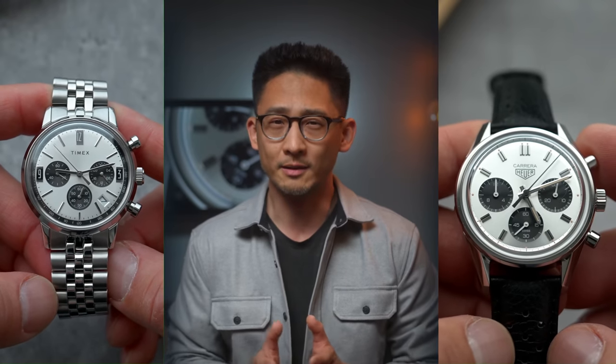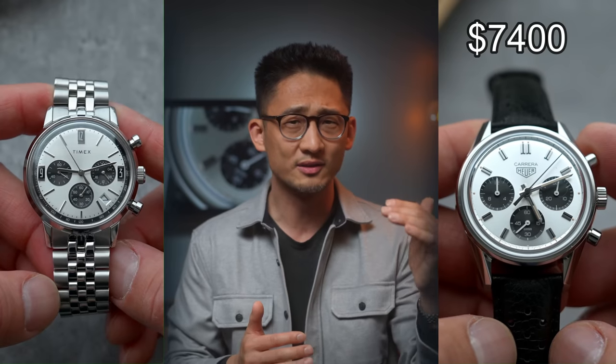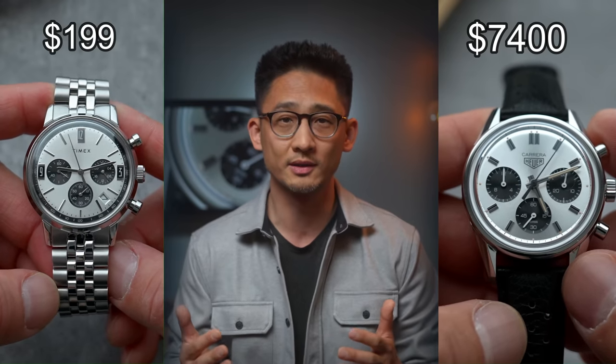These two watches look the same, so why is one $7,000 and the other one $200 bucks?